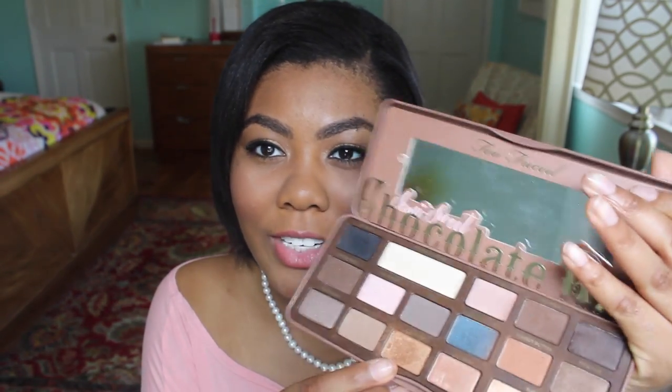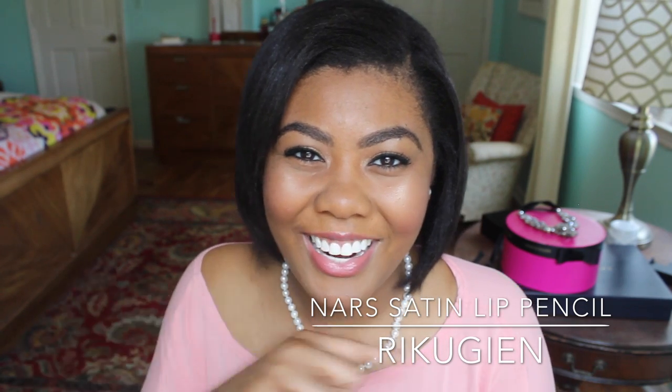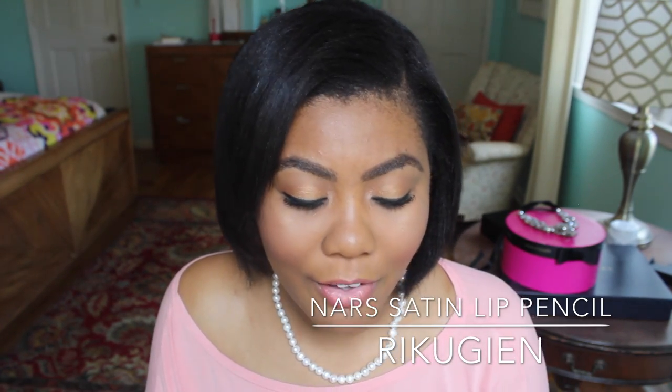I just put on one eyeshadow to keep it simple today — the Too Faced Semi-Sweet Chocolate Bar palette in the color Caramel, which is a really nice gold. I put on some mascara but no bottom eyeliner. On my lips I have the NARS lip pencil in the color Rikugien — R-I-K-U-G-I-E-N — which I got as my birthday gift from Sephora. If your birthday is coming up and you have a Beauty Insider or VIB card, go pick up your birthday gift because it's a really good gift this year.